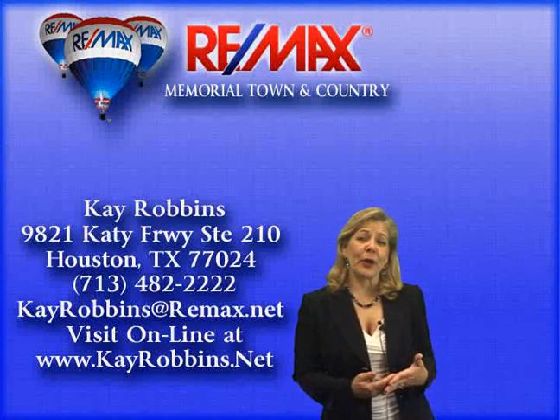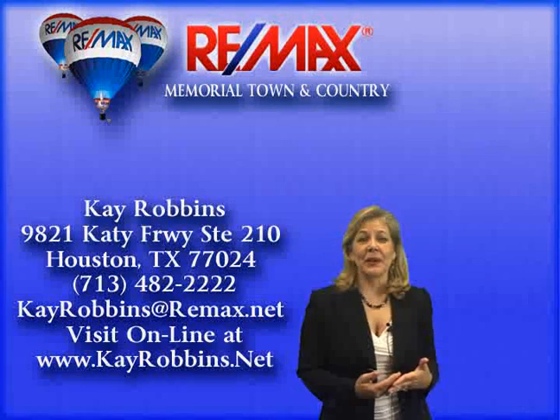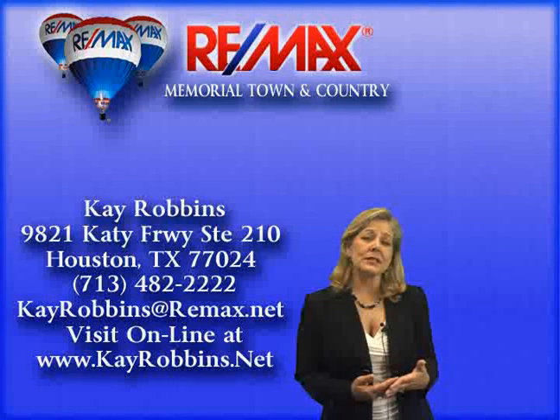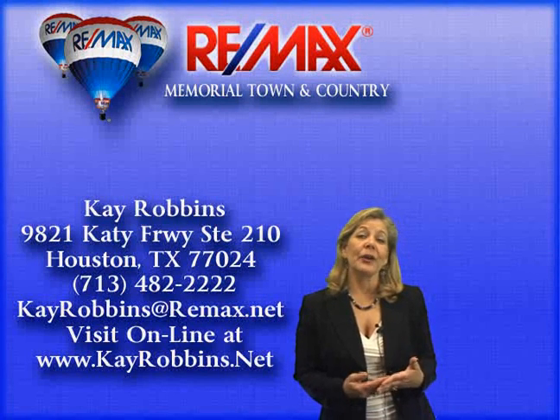Hi, I'm Katie Robbins, listing broker with RE/MAX Memorial Town & Country. Welcome to my home video tour of 12996 Trail Hollow, Unit A.